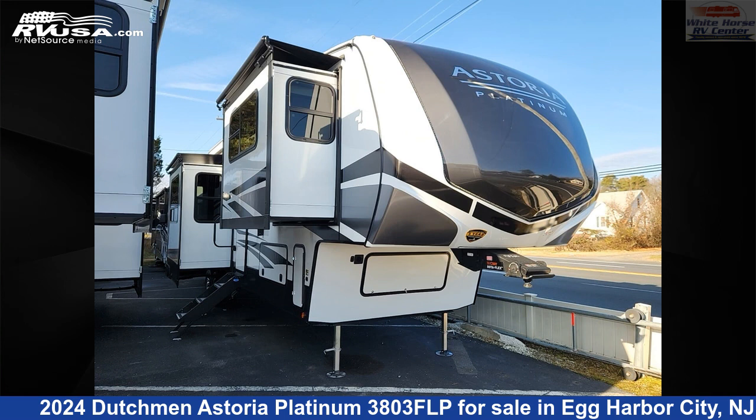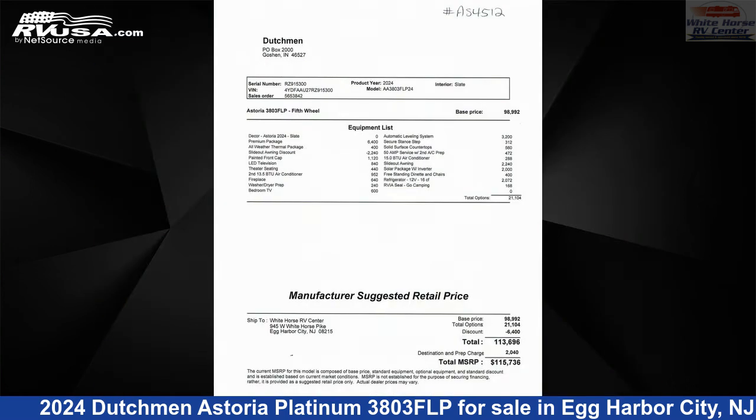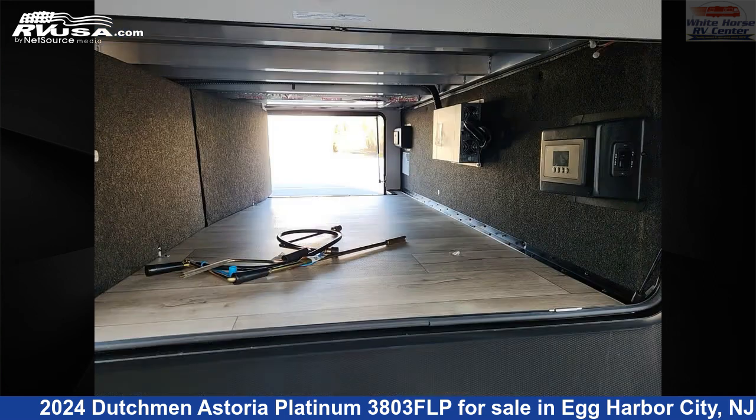This 2024 Dutchman Astoria Platinum 3803 FLP is a fifth-wheel RV. It is located in Egg Harbor City, New Jersey 08215 and is offered for sale by Whitehorse RV Center. Click the link in the video description to visit RVUSA.com and see more photos as well as the current price.